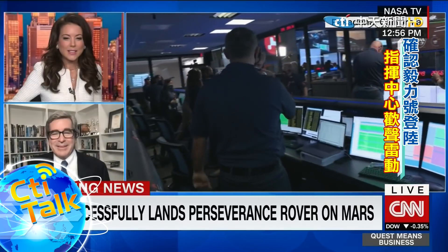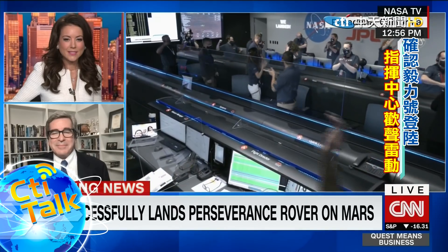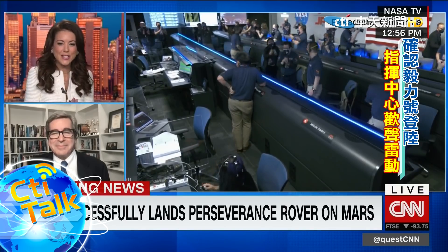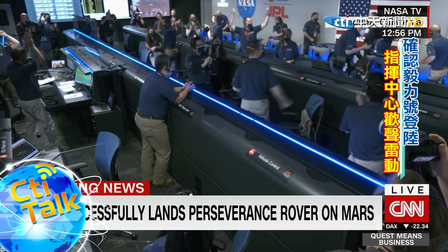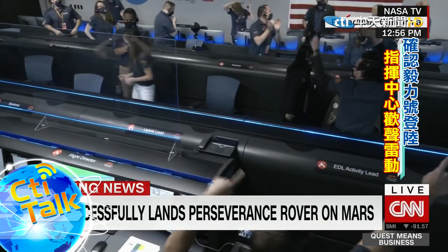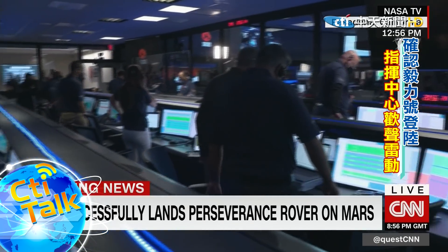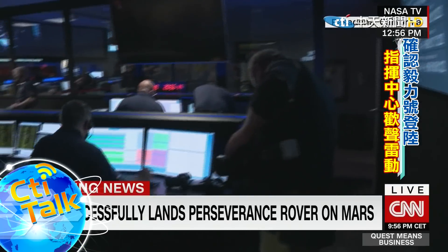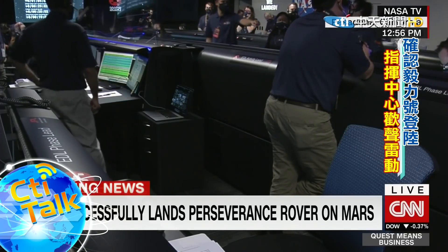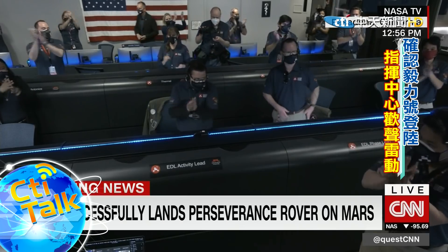The descent stage has flown away to a safe distance. Perseverance is continuing to transmit. Jubilation — as you can see — seven months in the making, we've touched down on Mars. Reports that they're still getting telemetry from the lander. All stations — we got it, we're there. We're going to wait for the images. Wow, this is so exciting. The team is beside themselves. It's so surreal. Stay tuned — we might get some pictures.